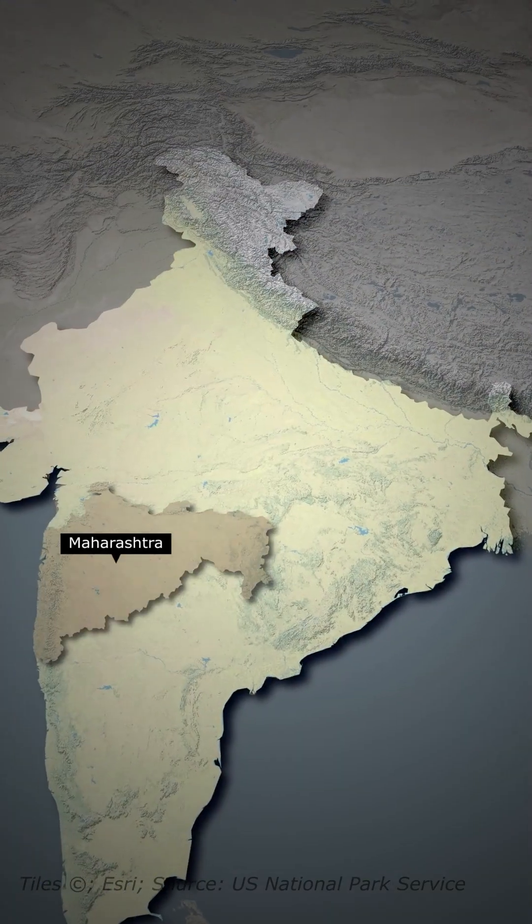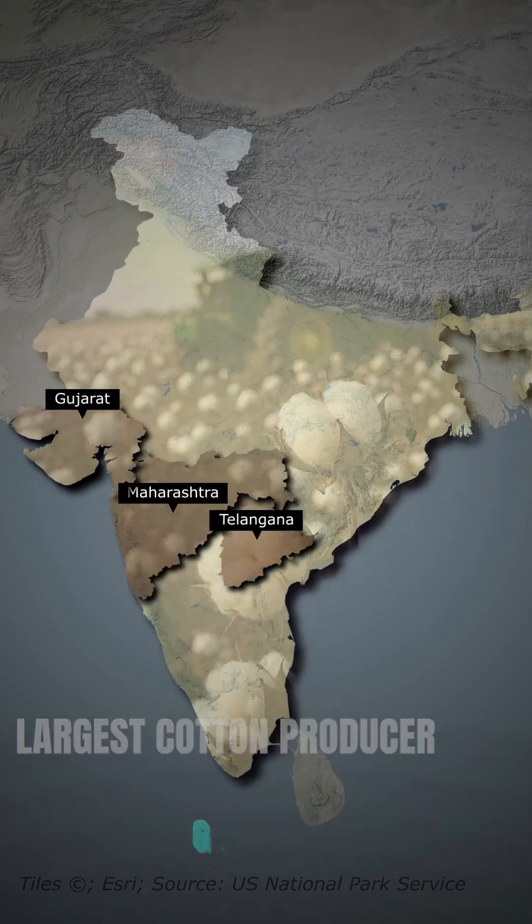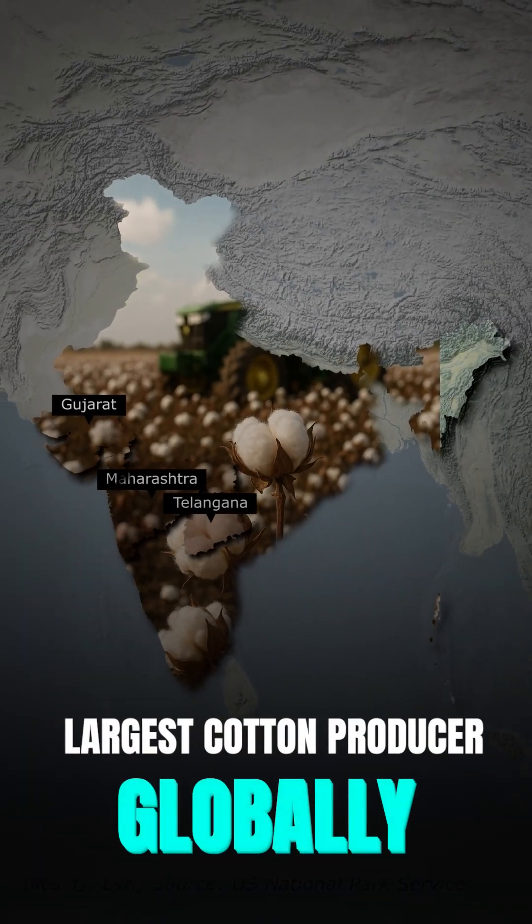Finally, we have the cotton belt. Think Maharashtra, Gujarat and Telangana. These states sit on black soil, which is ideal for cotton. India is the largest cotton producer globally and this belt powers the textile industry.